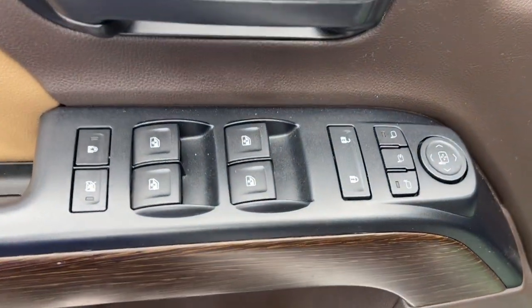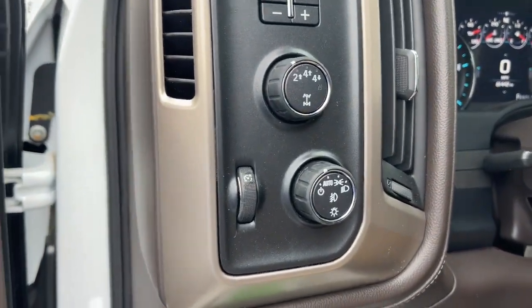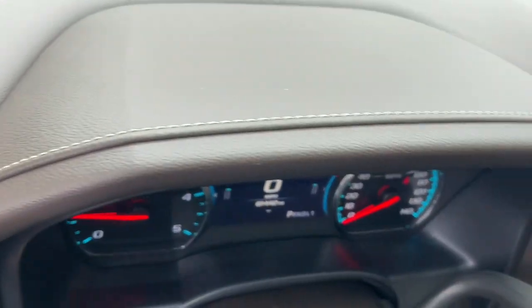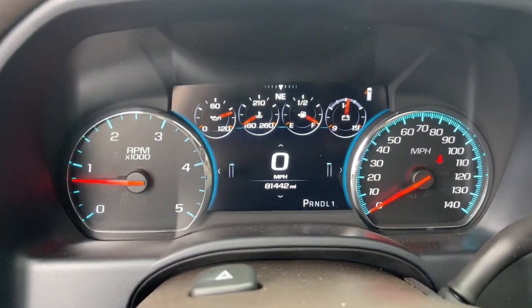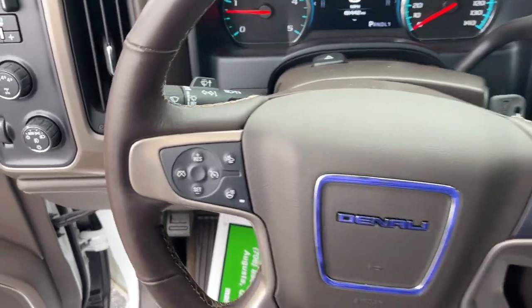These are just some of the great options this vehicle comes with: Apple CarPlay and/or Android Auto, navigation system, keyless entry, heated driver seat, sunroof/moonroof, power passenger seat, heated mirrors, fog lamps, satellite radio, and remote engine start.